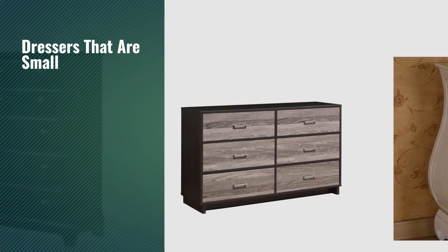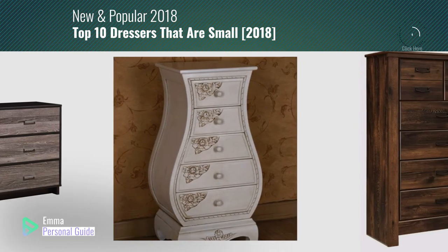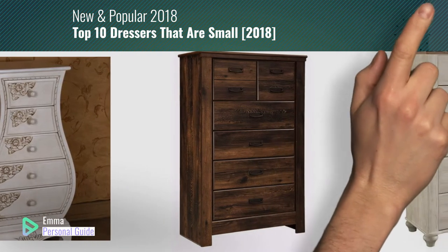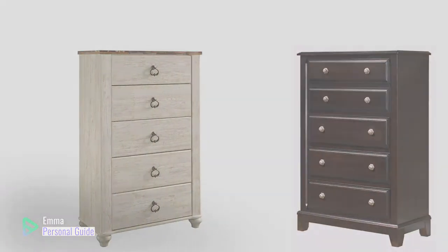If you're looking for dresses that are small, this video is for you. My name is Emma, your personal guide, welcome to our channel. At any time you can click this circle in the corner and get more info and real time deals on your favorite products. Ready? Let's start.